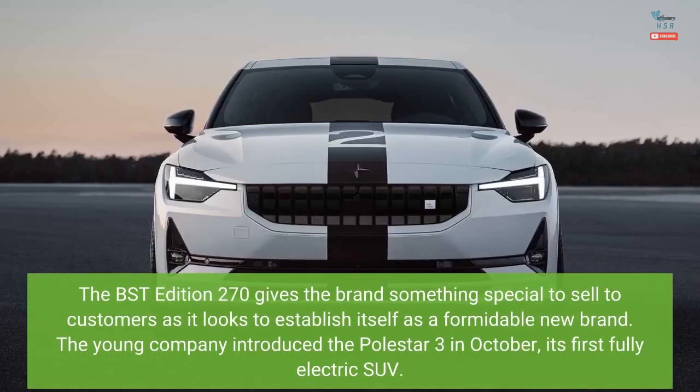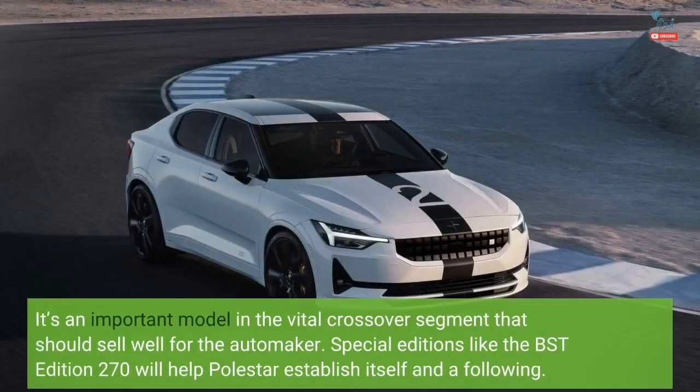The BST edition 270 gives the brand something special to sell to customers as it looks to establish itself as a formidable new brand. The young company introduced the Polestar 3 in October, its first fully electric SUV — an important model in the vital crossover segment that should sell well for the automaker. Special editions like the BST edition 270 will help Polestar establish itself and build a following.